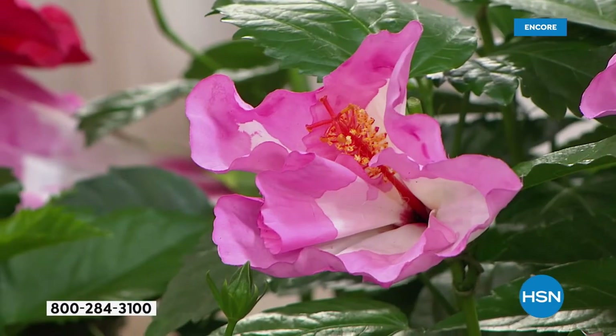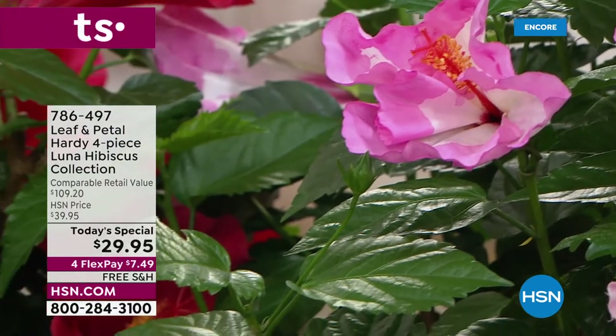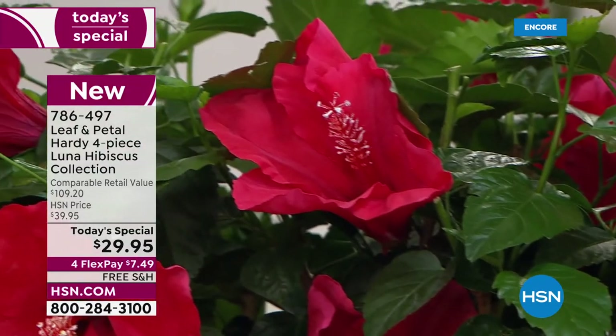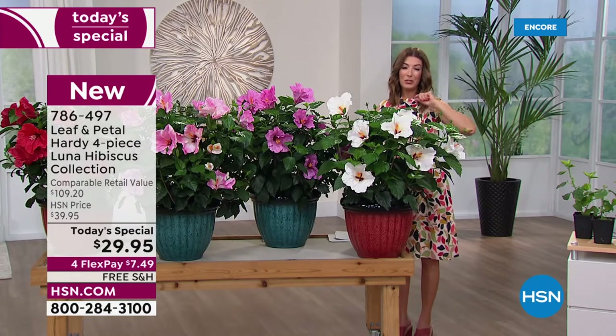We have an automatic shipment zone, so you don't have to worry about when to plant it. Based on your zip code, as soon as you receive it, you can plant it. So let Leaf and Petal do the work. You really can't mess this up. If you have any questions tonight, I want you to ask our master gardener, Rochelle.